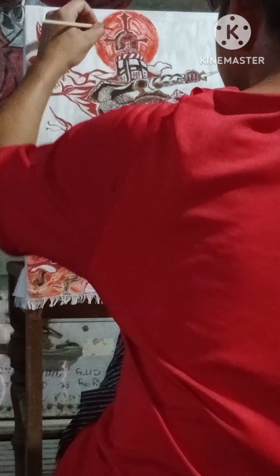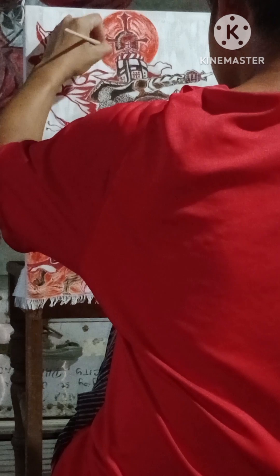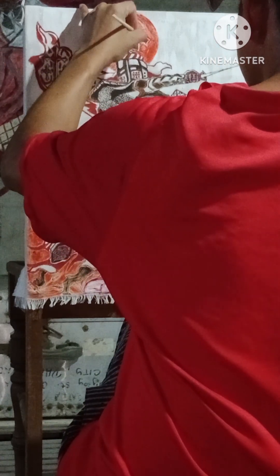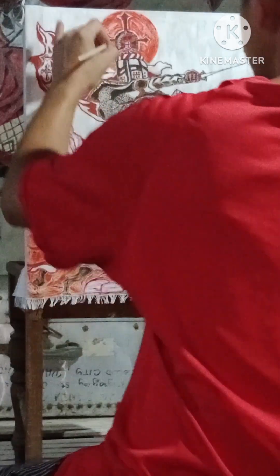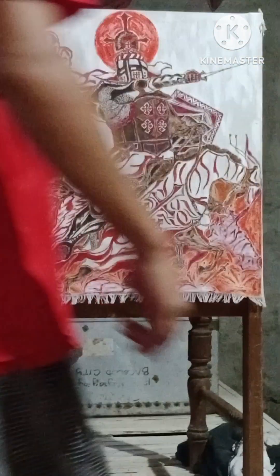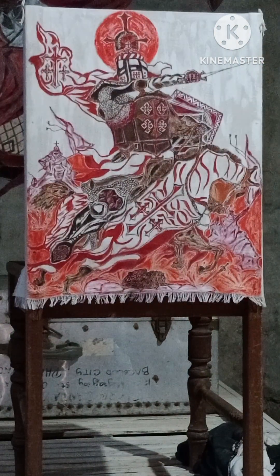As long as we can paint or draw, even just for a minute, we make use of it. Then we go back again when we can. Flexibility is the key, and of course your artistry.